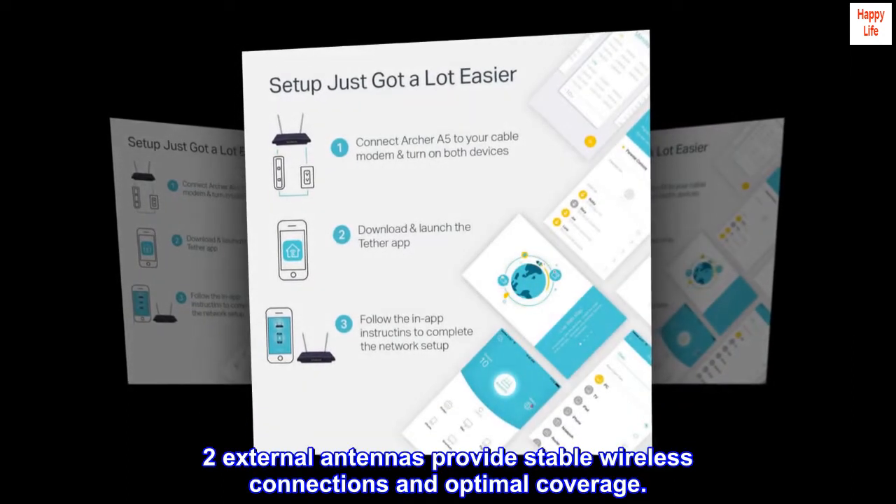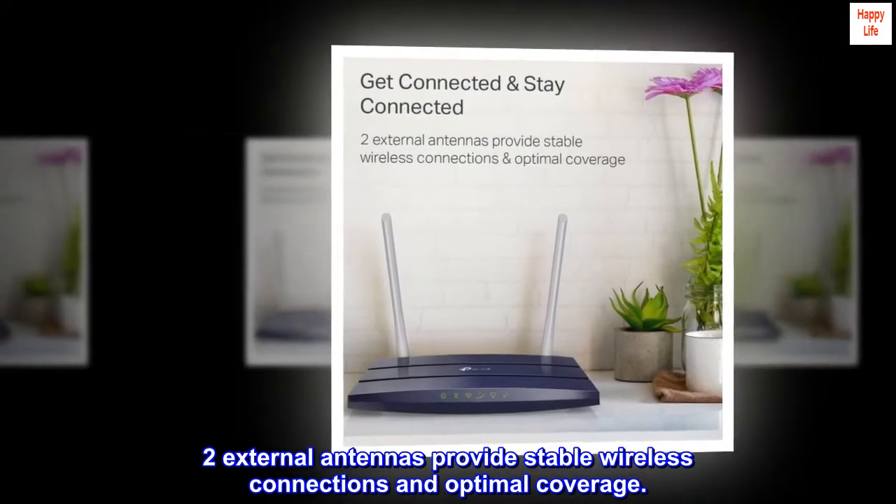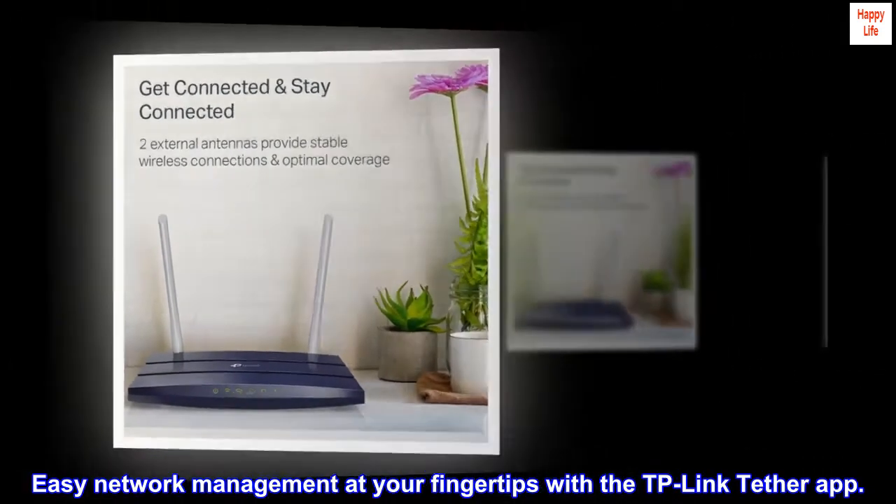Two external antennas provide stable wireless connections and optimal coverage. Easy network management at your fingertips with the TP-Link Tether app.